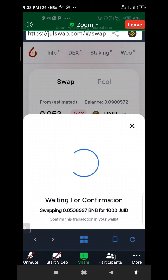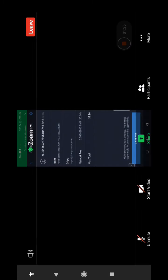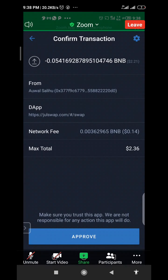You go to confirm swap. The difference here is that the network fee is just $0.14 — it's not up to one dollar. That's the network fee on Binance Smart Chain, and that's why people are taking interest in Binance Smart Chain because of its low network fee.